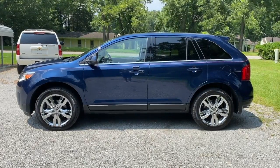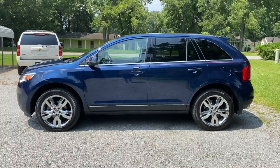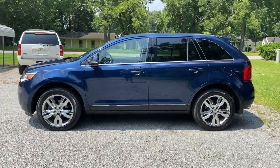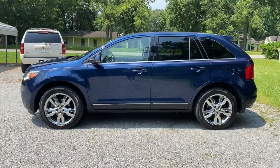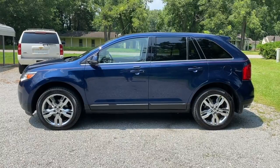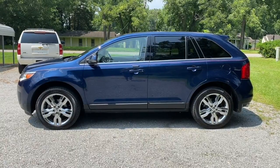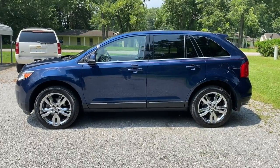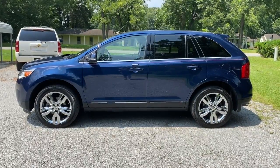Thanks everyone for checking out the video for this 2012 Ford Edge Limited all-wheel drive with 130,000 miles. You can check out our website byronthomasauto.com where you'll find more pictures and information on this vehicle, as well as a link to this video. And of course, you can check out our other inventory at our YouTube channel, Instagram, and Facebook. Have a great day!